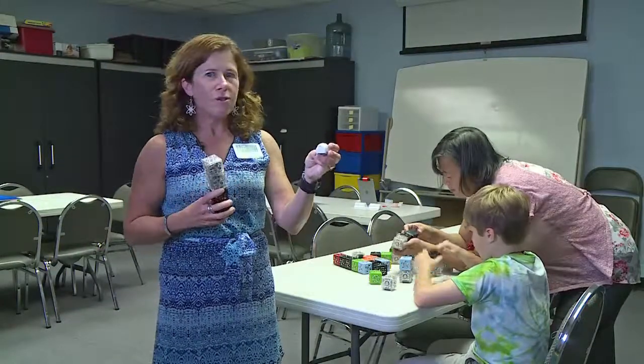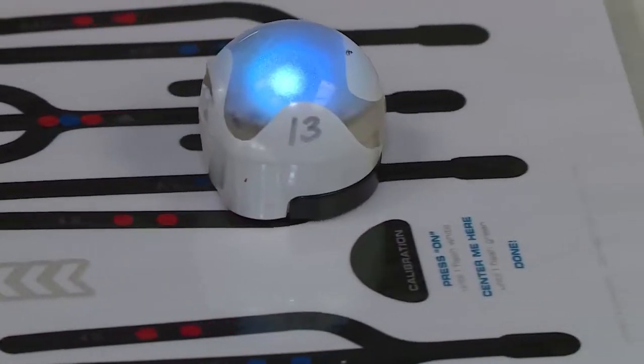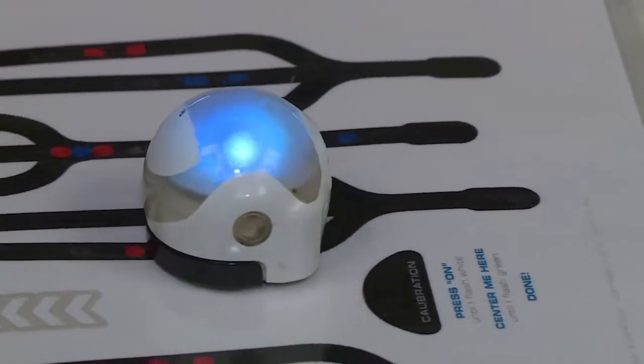And these are ozobots. Ozobots have an optical sensor — you draw a line and then they follow your commands based on however you draw your line.